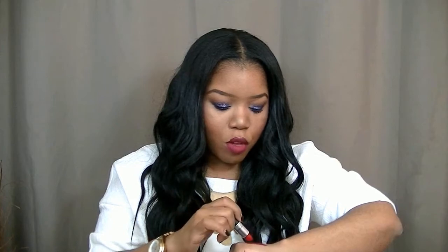The last MAC matte lipstick is called Glam — a red color. I've been loving red lipsticks lately. It's like a mixture between Ruby Woo and Russian Red; not too much blue undertone and not too much yellow undertone — it's right in between. So those are the three MAC lipsticks.